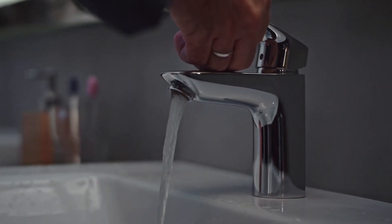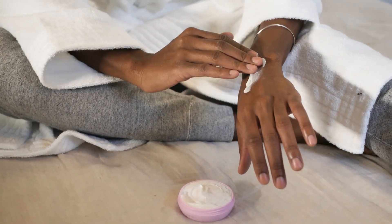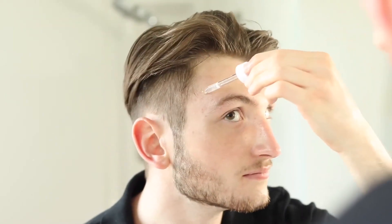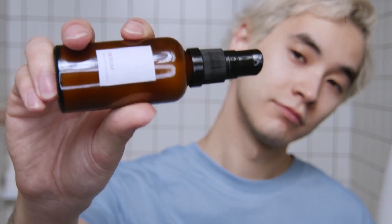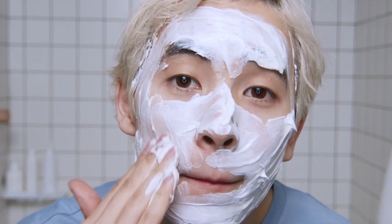Cleansing removes dirt, oil, and makeup from your skin, while toning helps to balance your skin's pH level and reduce the appearance of pores. Moisturizing keeps your skin hydrated and prevents dryness and irritation. In addition to these basic steps, adding serums and masks to your routine can provide even better results. Serums can target specific skin concerns such as dark spots or fine lines, while masks can deeply hydrate or detoxify your skin.